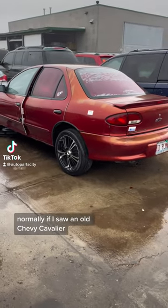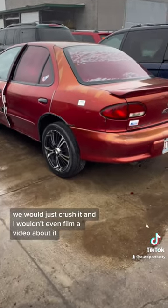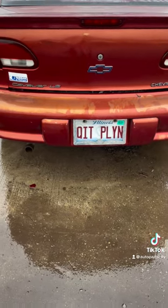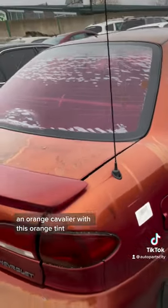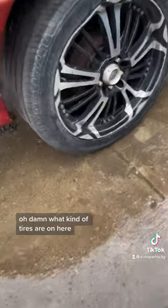Normally if I saw an old Chevy Cavalier we would just crush it and I wouldn't even film a video about it, but this one is amazing — an orange Cavalier with this orange tint. Oh damn, what kind of tires are on here?